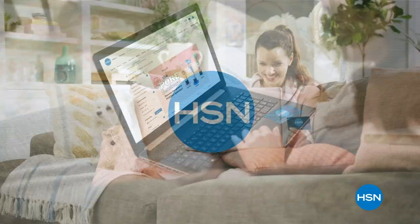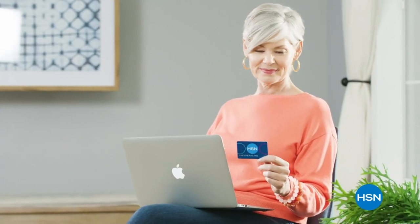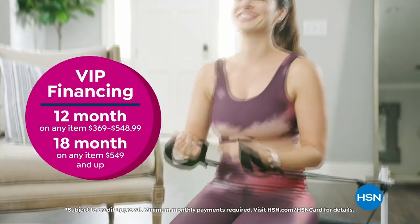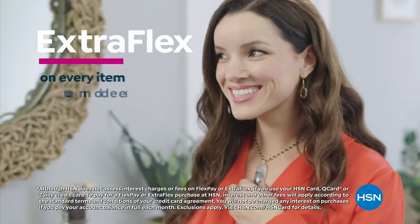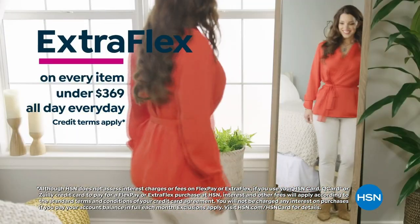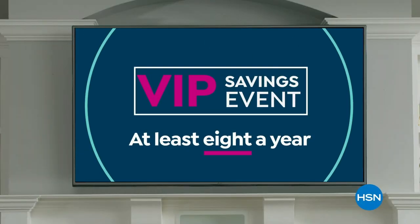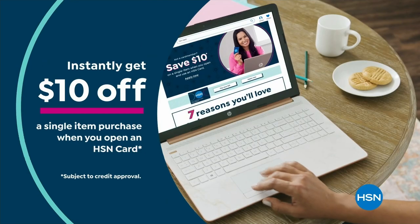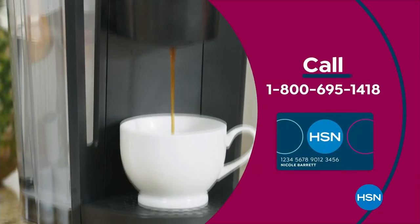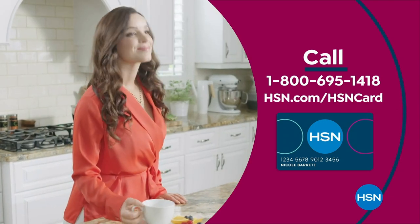Get the best deals on the things you love with the HSN card. As an HSN card VIP, you'll get all kinds of perks like VIP financing on many items, plus extra flex on every item under $369 all day, every day, and at least eight VIP savings events a year. Includes fraud protection and there's no annual fee. Apply now and instantly get $10 off when you're approved. Call 1-800-695-1418 or visit HSN.com/hsncard.